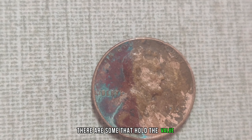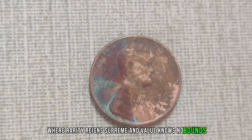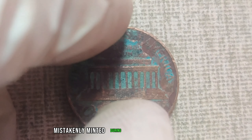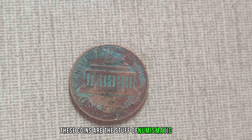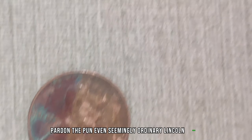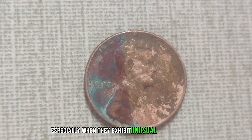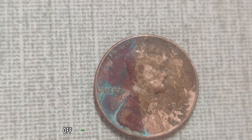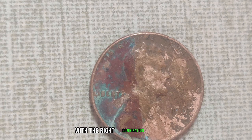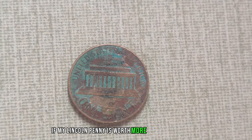What if I told you that this very penny, sitting in your collection or maybe even in your change jar, could be worth a jaw-dropping sum? Prepare to be amazed as we delve into the world of Lincoln penny varieties, where rarity reigns supreme. From the coveted 1909 SVDB, with its low mintage and historical significance, to the mysterious 1943 Brown penny, mistakenly minted during the height of World War II, these coins are the stuff of numismatic dreams. Even seemingly ordinary Lincoln cents can surprise you — double dies, off-center strikes, and other minting mishaps can turn an everyday coin into a collector's delight.